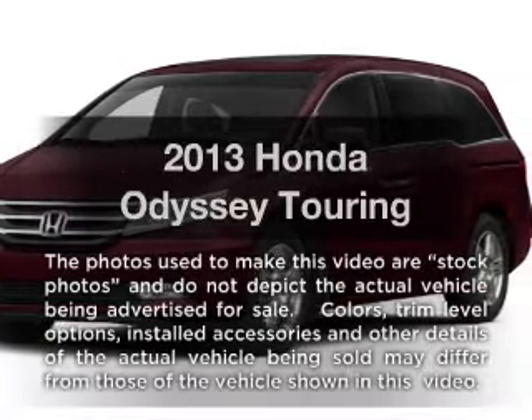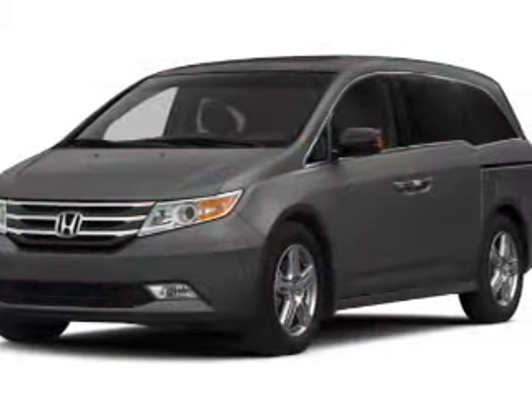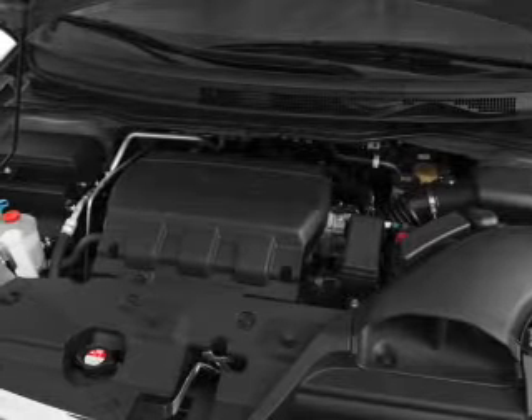Introducing the 2013 Honda Odyssey. If you're looking for a first-rate auto, this one could be yours today. With a solid six-cylinder engine, the powertrain includes front-wheel drive, driven by a six-speed automatic transmission.